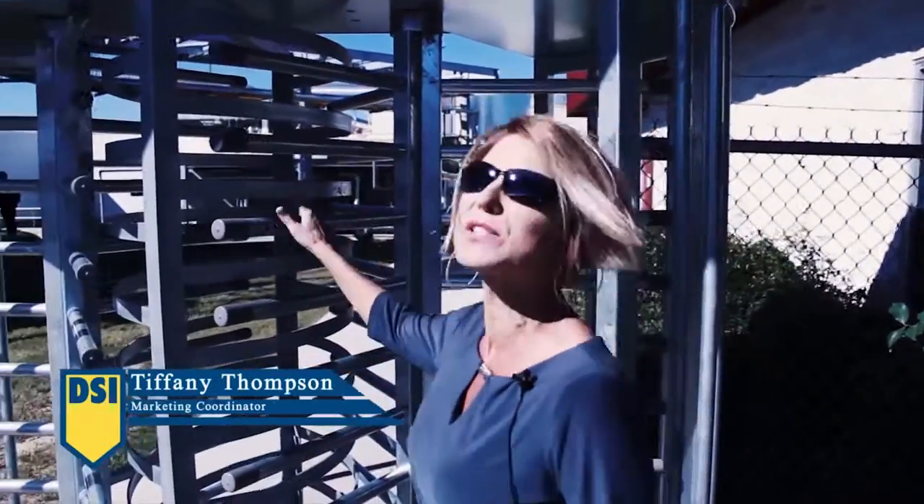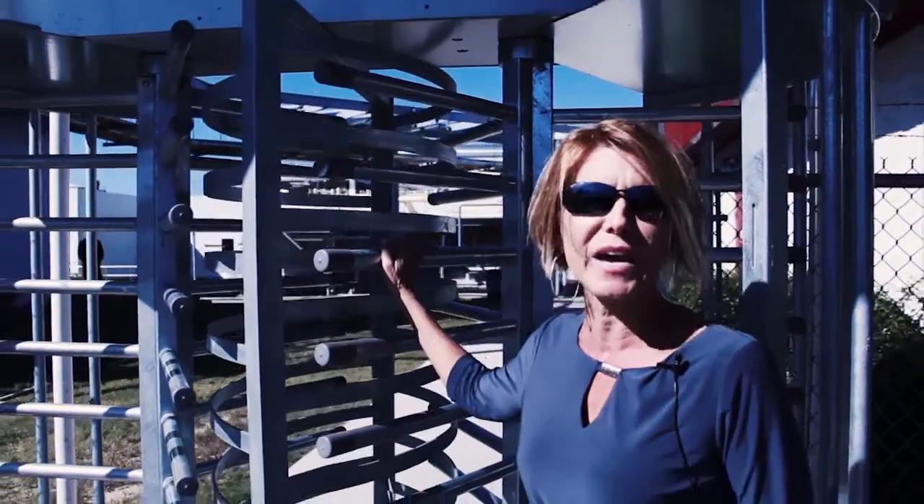Hi everybody, I'm Tiffany with DSI Security Services in Dothan, Alabama, and today I want to show you how this turnstile can help protect your business and your employees.